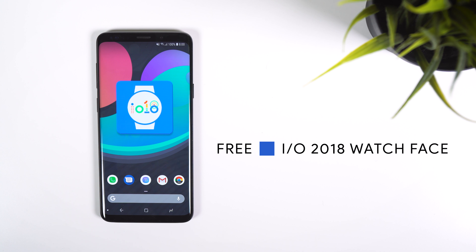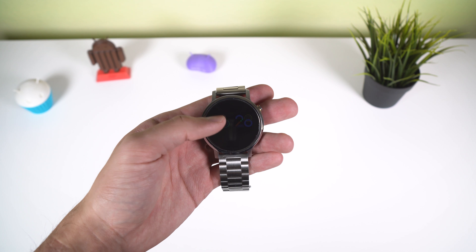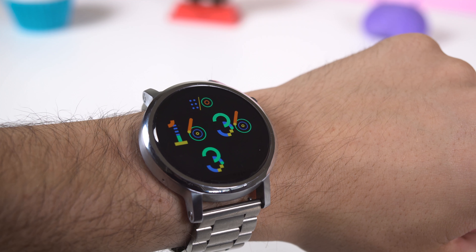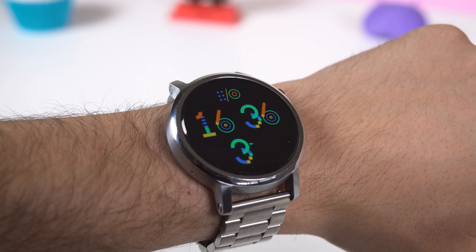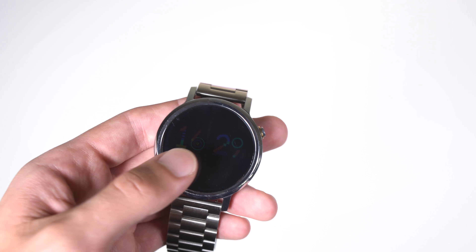Lastly I wanted to show off a new watch face for Wear OS called IO 2018 Watch Face. The font and animations follow Google's IO event theme and for the most part the design is pleasant and eye catching. I just wish it had the option to customize the background or change the time format, as it's only in 24-hour form. Still, it's not a bad watch face.